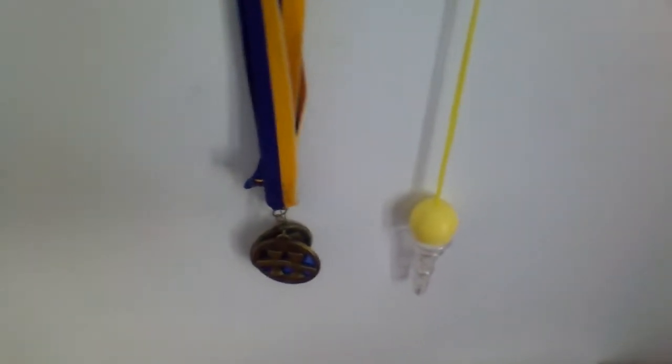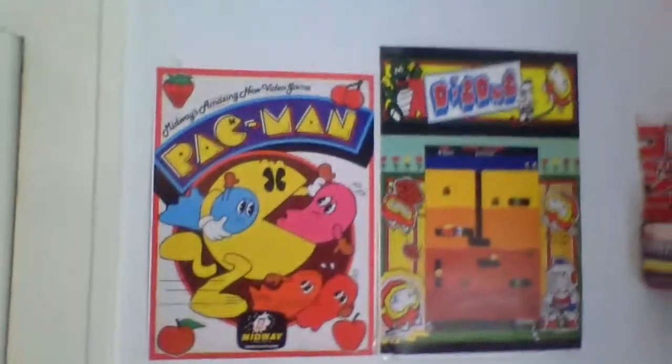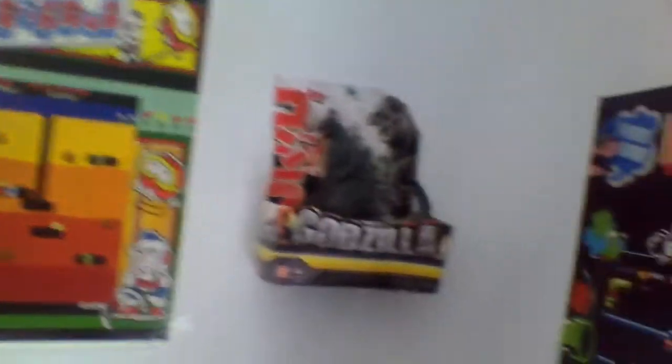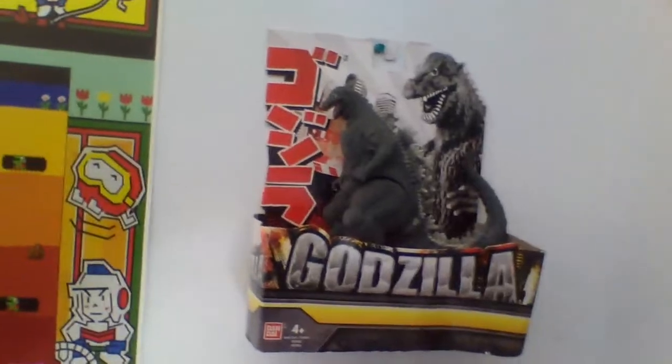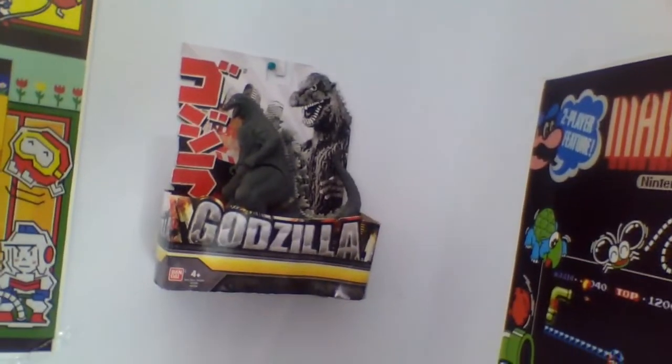Over on this wall, we got my medals I got from school — the Principal's Award and the AB Honor Roll Award. Very, very proud to have those. And over here we got my little ice cream thing I made in church and something I colored in. Over here is my poster that used to be in my room but I recently put in the office. So here we got a Pac-Man poster, next to it we got Dig Dug, and over here it's not a poster — it's a little Godzilla action figure. I kept the packaging because it looks cool. I love that packaging.